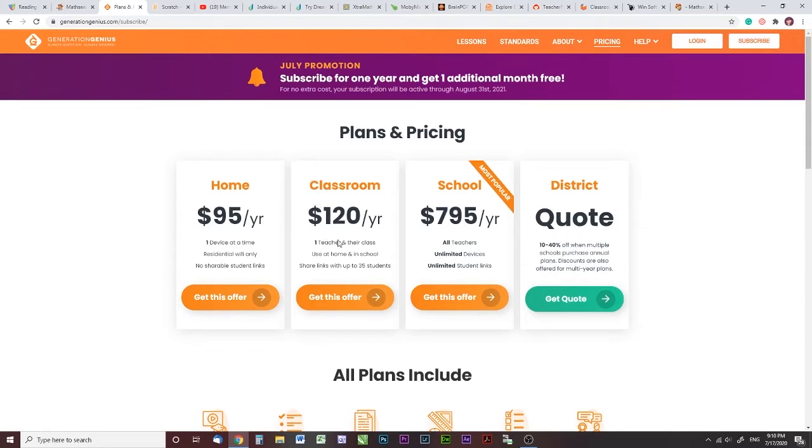We thought at one point we might try the classroom edition. If you have a co-op, it would work okay, but you have to assign the videos — kids can't just freely go in and view whatever videos they want. So if you do have a co-op setting, this would work nicely if you want to assign videos. Or if you're a teacher, or you just have a lot of kids and you want to assign them content correlated to what you're currently using, then the classroom subscription might be a good option for you. Just know that kids can't just log in and watch whatever they want, and this can be shared with up to 35 students — but again, you have to share the links directly with them.